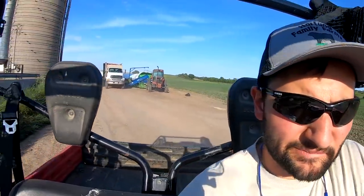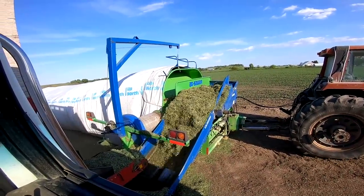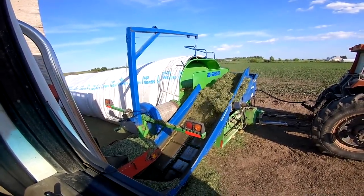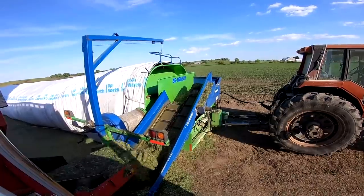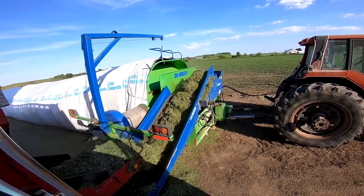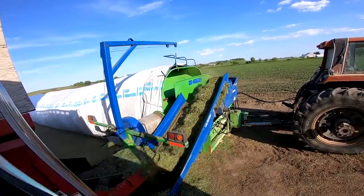He's unloading into the bag — getting pretty dry at this point of the day. It doesn't feed as good when it's that dry. You can see there up in the hopper — it's just not packing in well, there's hardly any moisture to it. We just cut it this afternoon, but that's how it goes — it's so dry out.